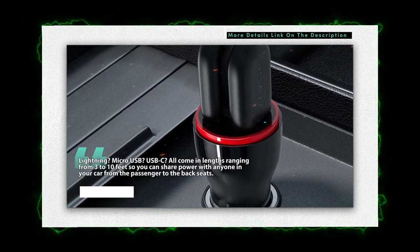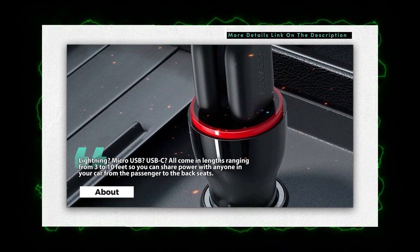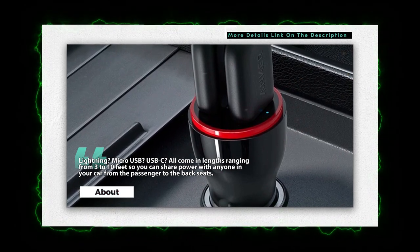Lightning, Micro USB, and USB-C cables all come in lengths ranging from 3 to 10 feet, so you can share power with anyone in your car, from the passenger to the back seats.